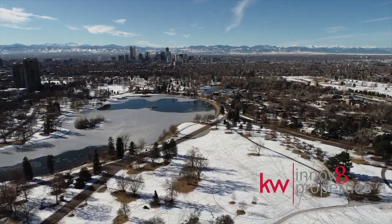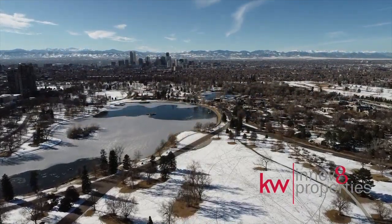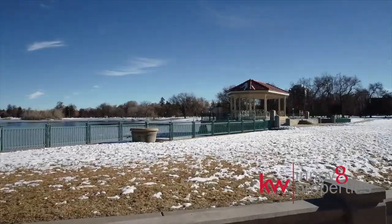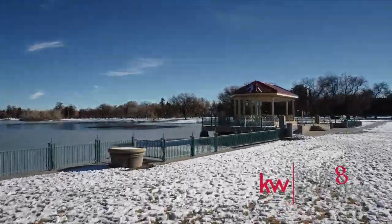Centered around a private half-acre park, Skyland Village is just minutes from Park Hill shops and dining, Cherry Creek, and downtown Denver.